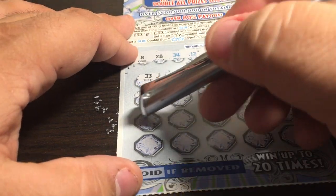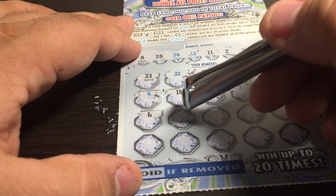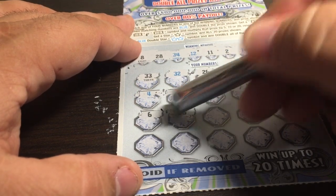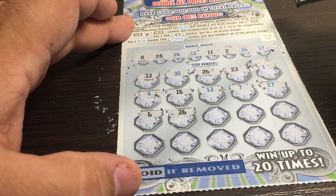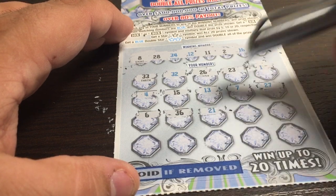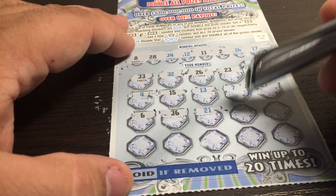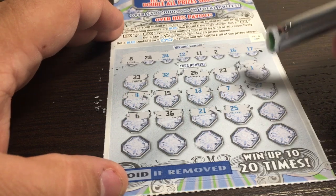Row 3: a 6 — nope. We have an 8! 36 — what is 16? 16 would have been nice, that would have been a match. 36 — we have a 34, nothing, no joy. 21 — nope. We have a 28! 25 — nope.